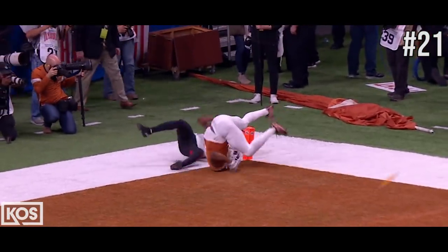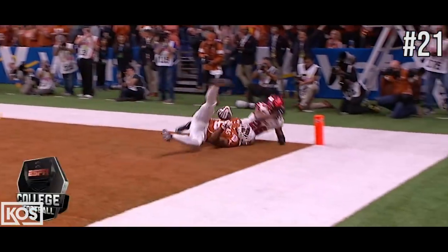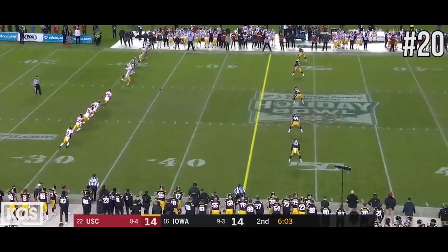They're just battling down the field. They get the defensive back. Gives you there from trying to pull on Devin Duvernay. Not a lot of D going on.